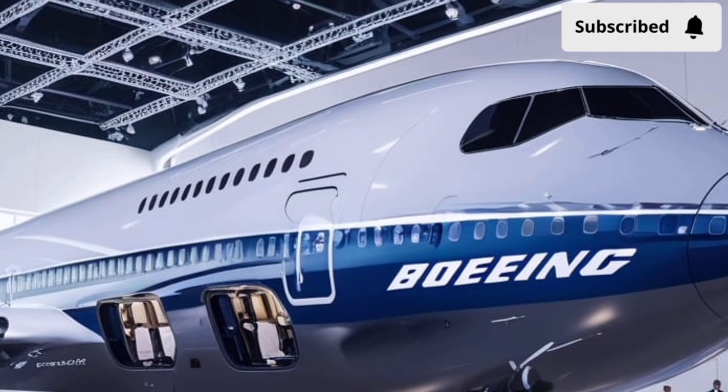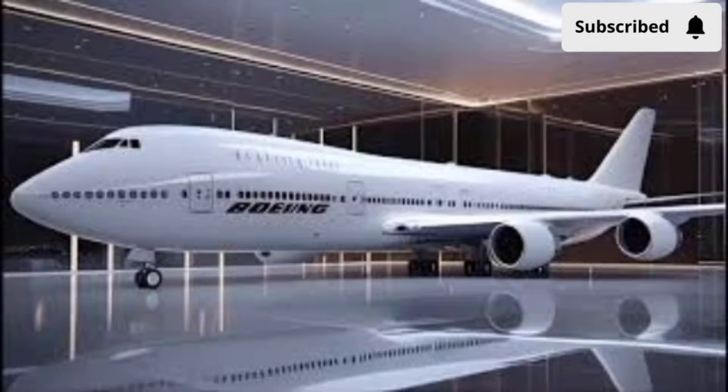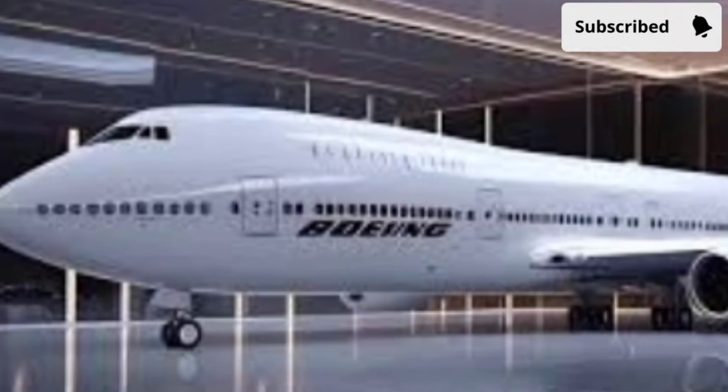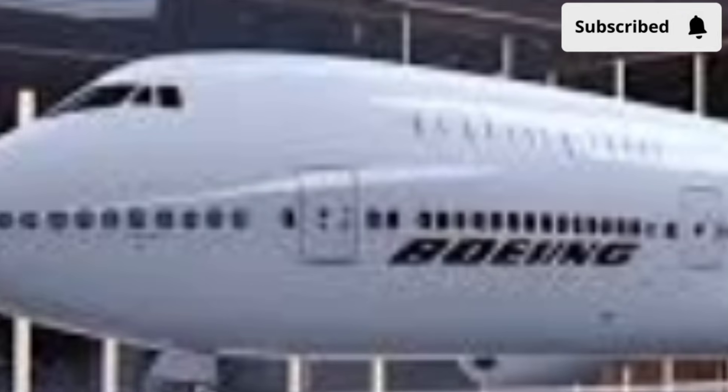Today, we're taking a detailed look at what makes the 2026 Boeing 747 a remarkable upgrade, covering its design, performance, features, and the unique elements that separate it from anything that came before.